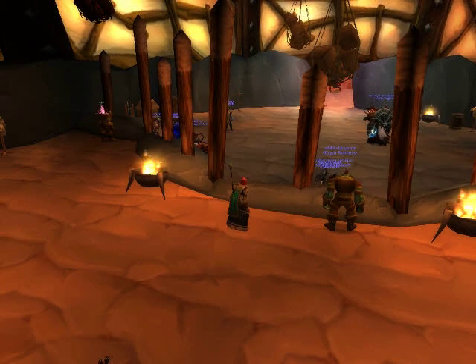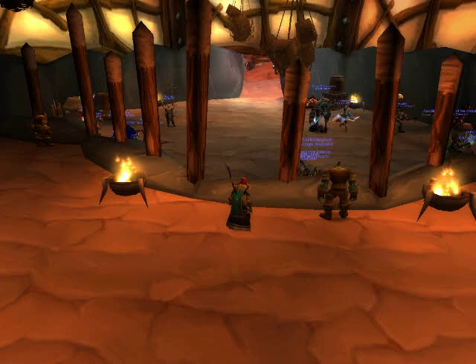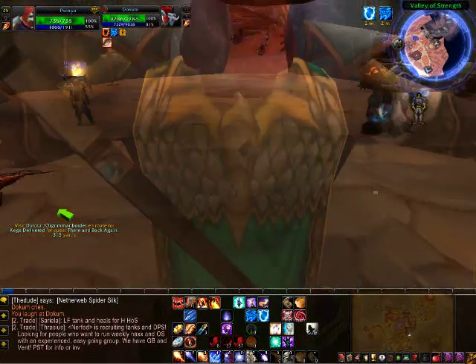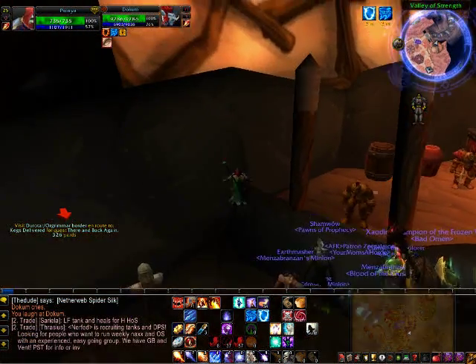Hey guys, today I'm going to show you how to get back here in the Auction House of Orgrimmar. First of all, I think you have to have a mage to do this, because I haven't seen any other class do it.